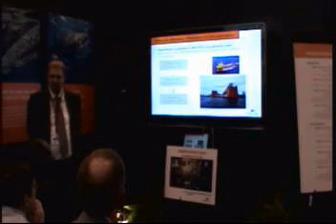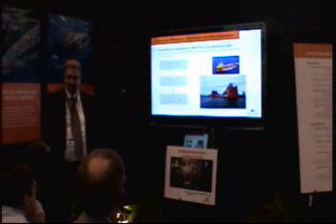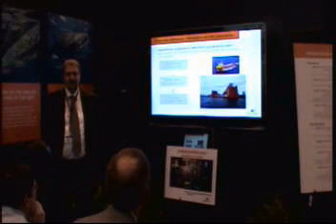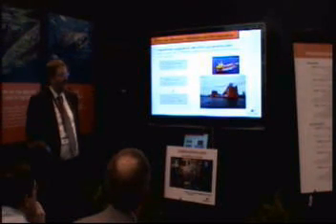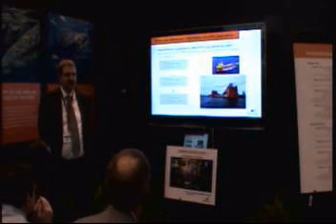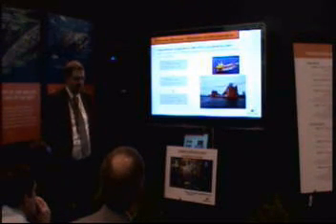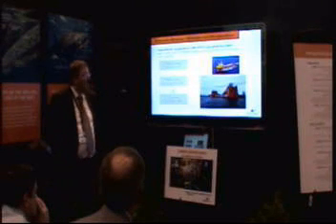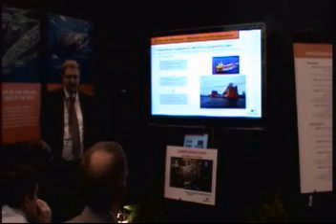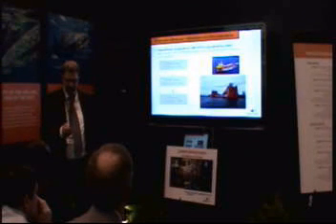Eidesvik Offshore is a Norwegian ship owner operating offshore supply vessels. They have quite substantial experience with gas-powered engines. The first one, as already mentioned, was delivered in 2003 — Viking Energy. Then we have Viking Queen and Viking Lady, delivered in 2008 and 2009. All these vessels are fitted with our DF engines and also with the Wärtsilä ship design, so it's our own design on the vessel itself.